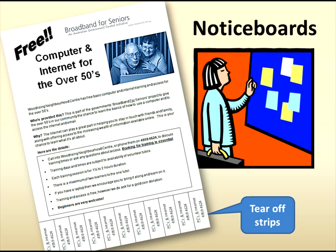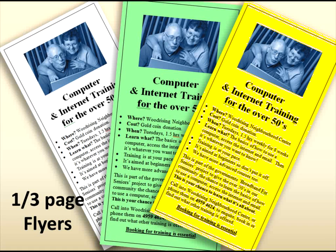Start by creating some eye-catching signs to put on notice boards. Make sure they have tear-off strips with contact details. Get someone to check your sign for typos and accuracy. Use some colour to catch the eye. At the same time, create some one-third-of-a-page flyers. All these are easy to create in any word processing program. Again, make use of colour. Colour printing can add to costs, but just using coloured paper can make all the difference to catching the eye.